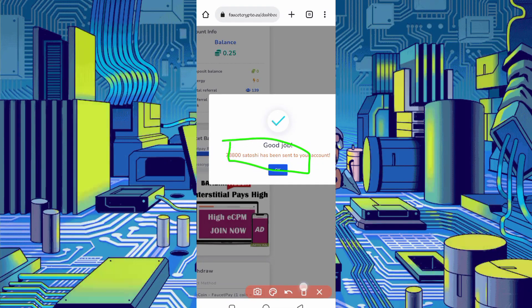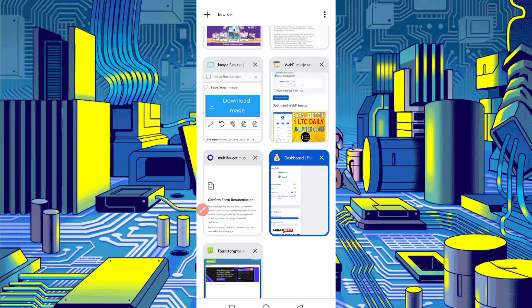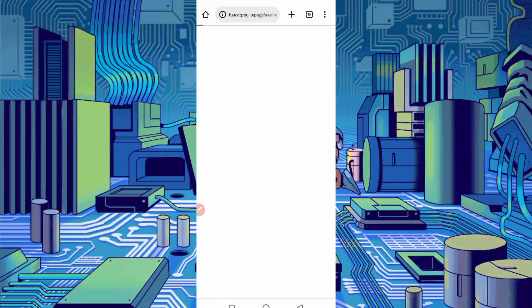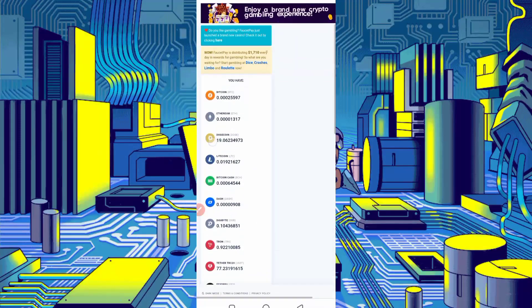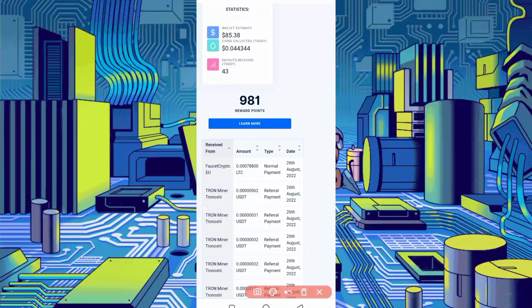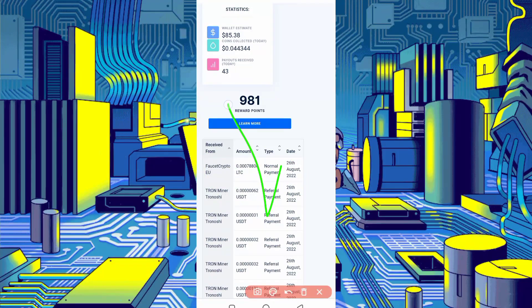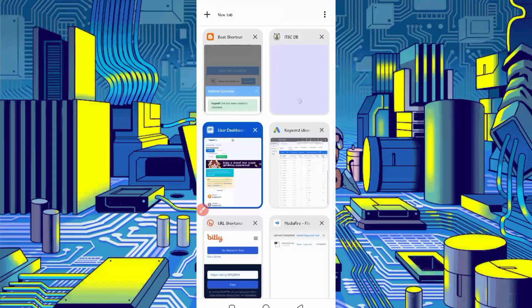Let's check in FasterPay whether we received it or not. Go to FasterPay and scroll down. Here you can see I have received 78,800 Litecoin satoshi today. So this website is 100% legit. You can also use this website via Termux.